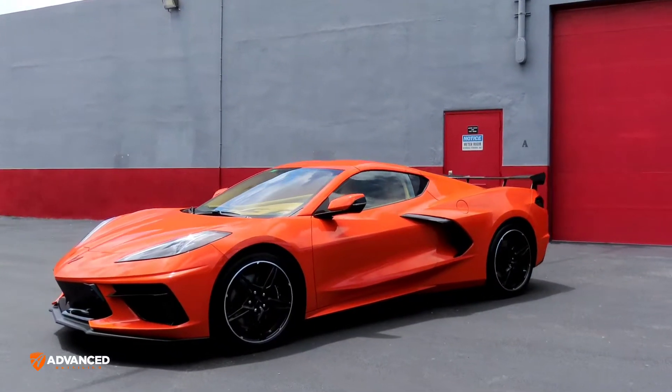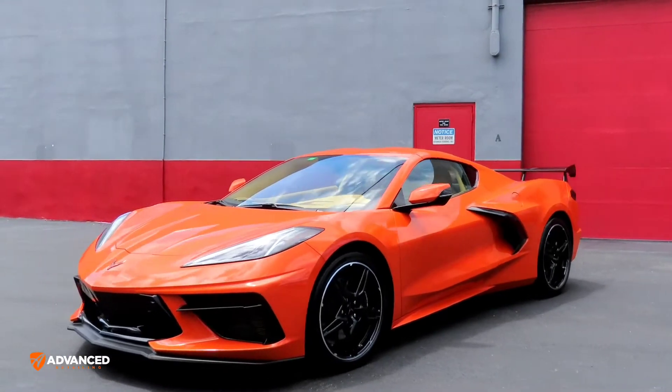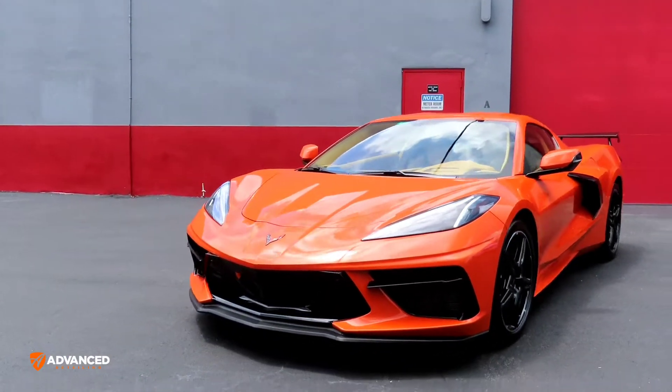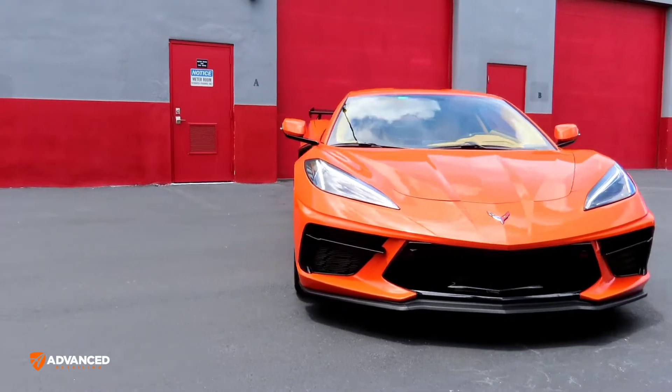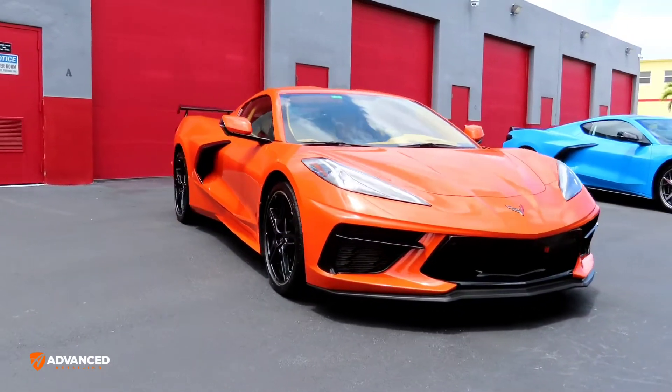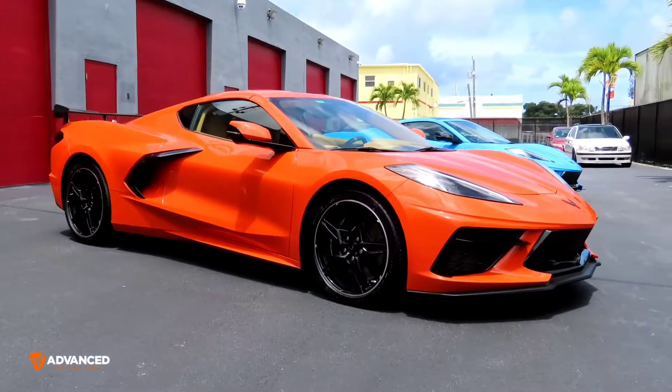2020 C8 Corvette — I believe it's a Z51. My client just picked up this basically as a daily; I think this one belongs to his wife. Anyway, beautiful car.